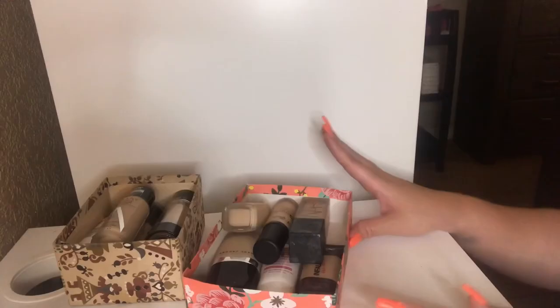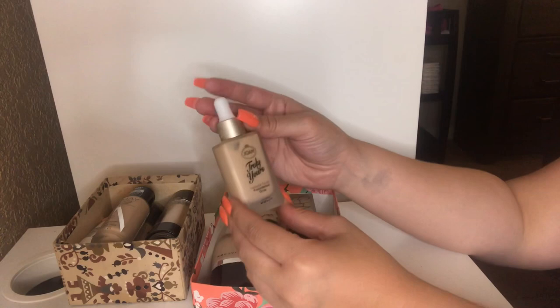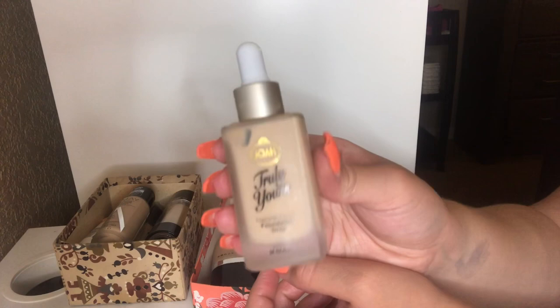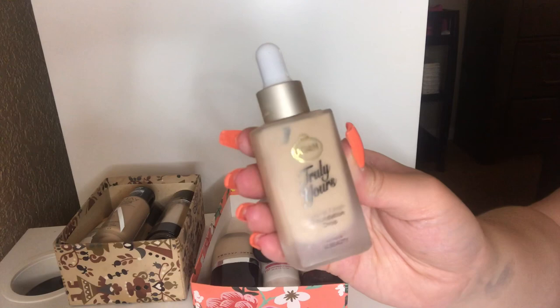The first thing I see is my Joah Truly Yours Natural Finish Foundation Drop. I love this foundation — it's one of my go-tos. The only thing I hate is the shade selection — there aren't that many. I purchased mine at CVS, but it gives the most beautiful coverage — very full coverage in my opinion. It goes on so nice and smooth, so I'm definitely going to keep this.